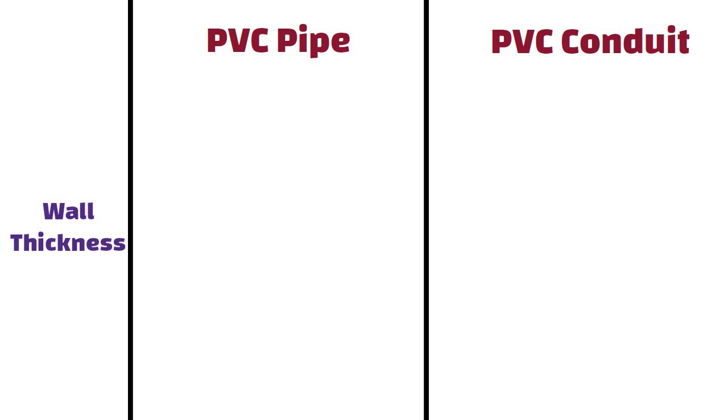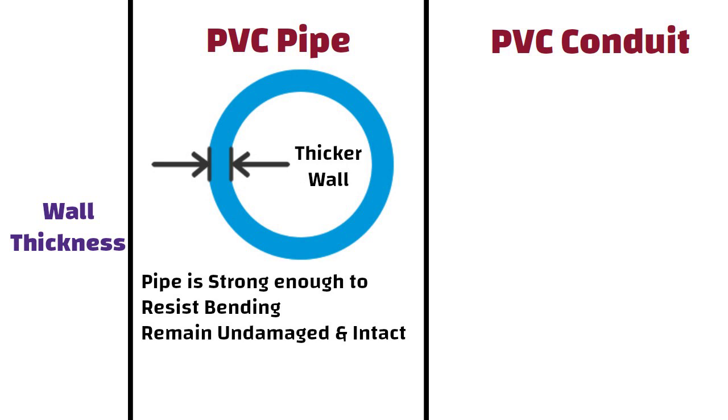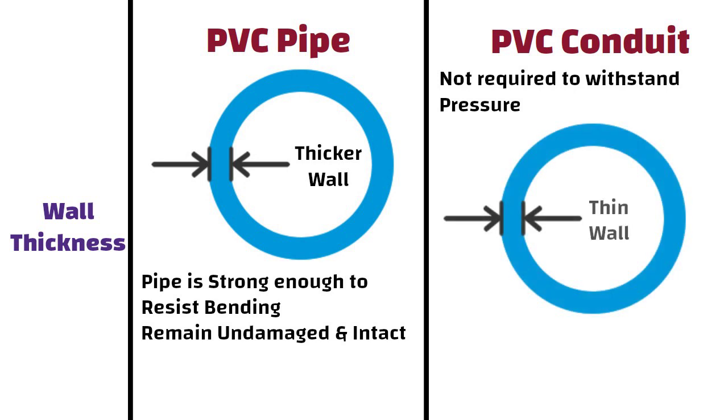Wall Thickness. PVC pipes have thicker walls compared to PVC conduits. The added thickness ensures that the pipe is strong enough to resist bending and that it will remain undamaged and intact. Whereas PVC conduit is not required to withstand pressure, so their walls are not thick, and also that simply wouldn't be a cost-effective design for manufacturers.